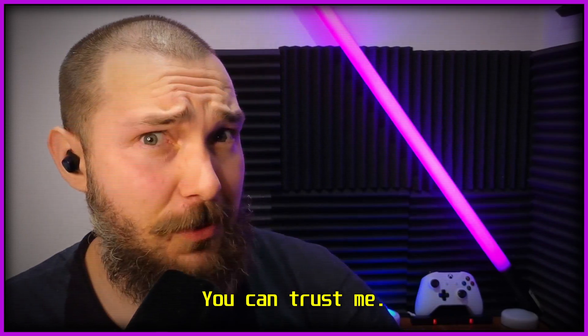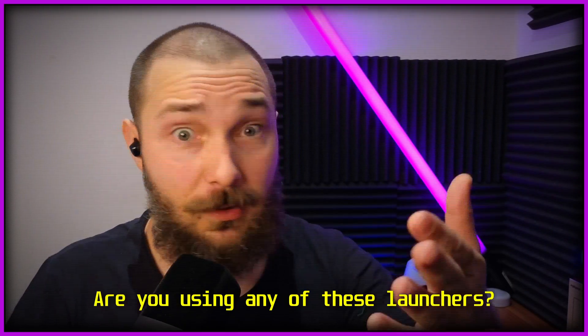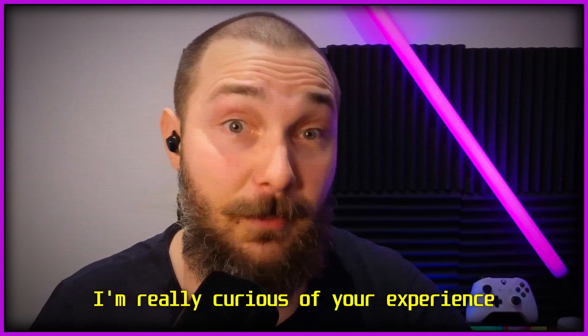I'm a guy on the internet, you can trust me — seriously, you should totally trust me. Tell me what you think: are you using any of these launchers? I'm really curious about your experience with either of them. See you next time.